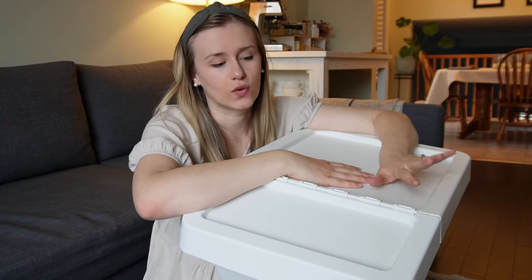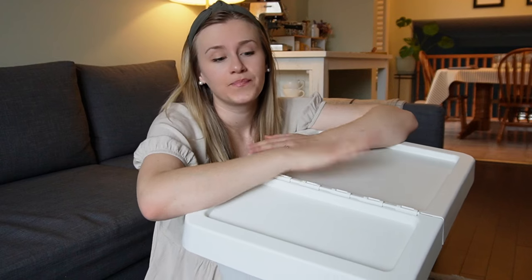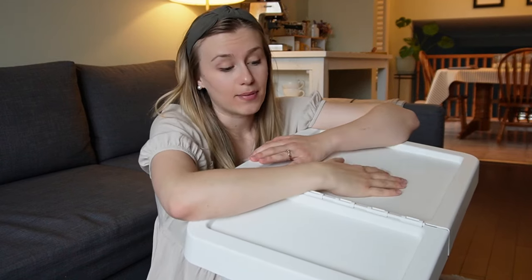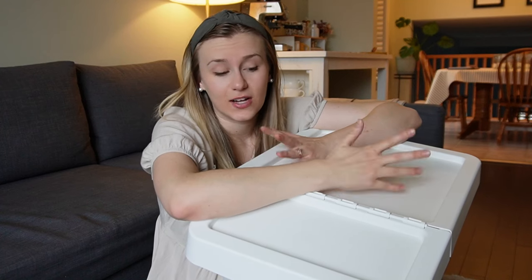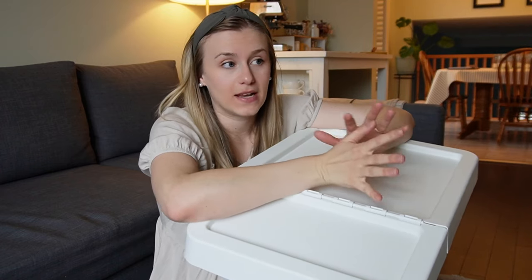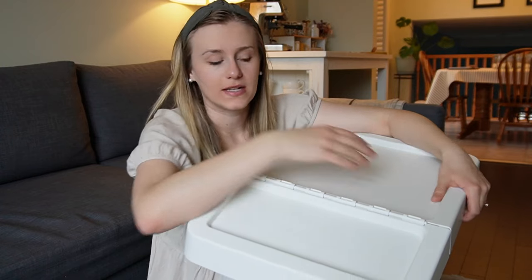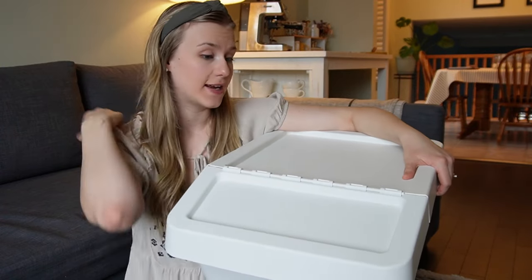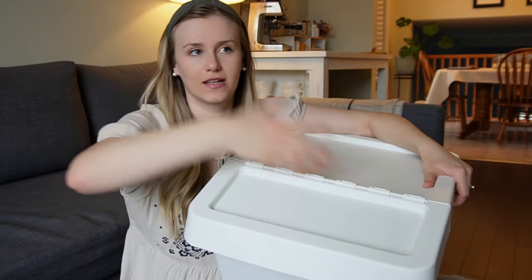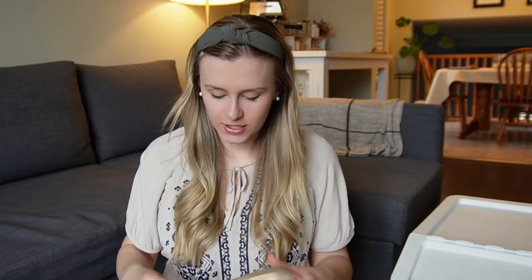I also store diapers that are too small in it. I want to get another one to stack on top, and I'll probably get another one later down the road. They're also great for clothes that are too big — I have a bin of hand-me-downs and things I've bought on sale for Danny to grow into. I really like that the lid lifts so you don't have to take the whole stack down to get something at the bottom.